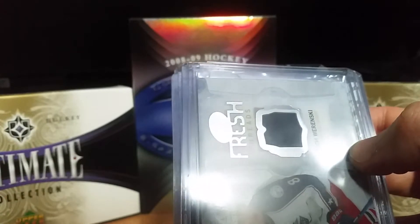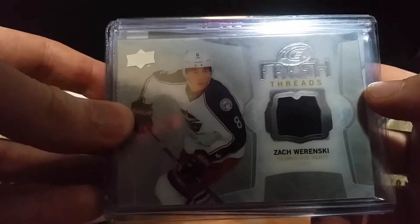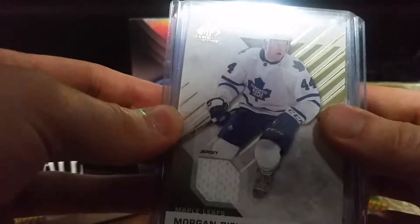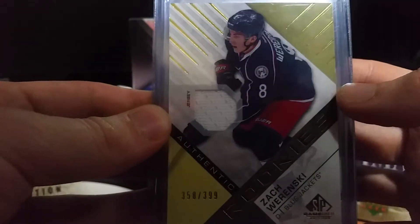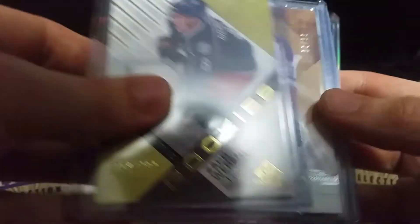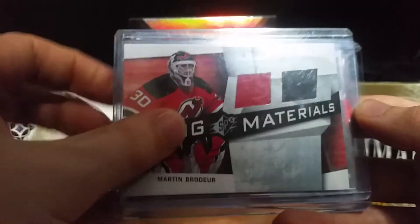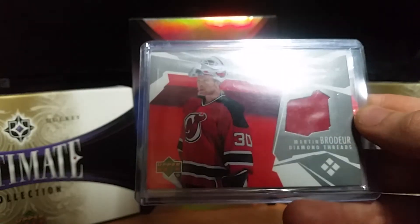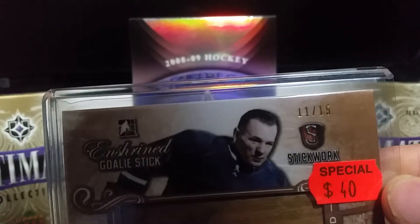A couple of these might be doubles from IPC, so some might go up for sale or trade — we'll see. Ice Fresh Threads of Zach Wierenski. Morgan Riley SP Game Used jersey. An SP Game Used jersey rookie of Zach Wierenski, numbered 358 of 399. A Grant Fuhrer Artifacts jersey, numbered 90 of 99. A Winning Materials of Marte Ambruder, and a Black Diamond Threads of Marte Ambruder. Finally, a Johnny Bauer Enshrined Goalie Stick from Stickworks, numbered 11 of 15.